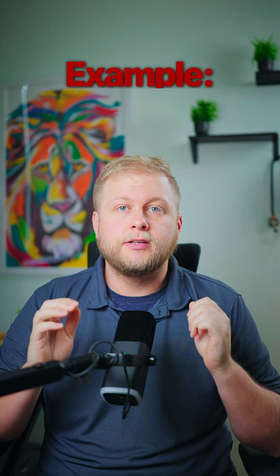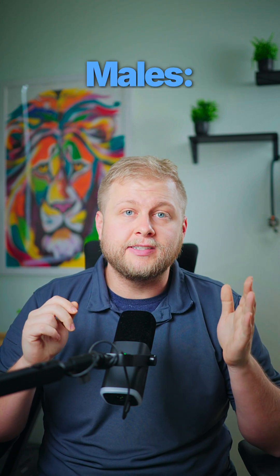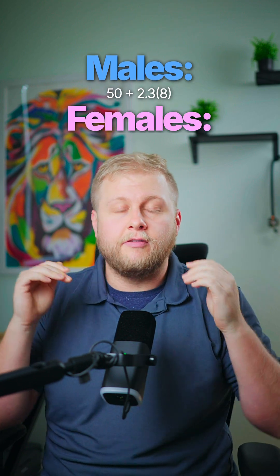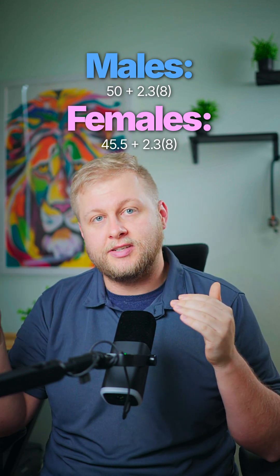Here's an example. If you're a 5'8" person, you are eight inches over five feet. For males, that would be 50 plus 2.3 times eight. For females, that would be 45.5 plus 2.3 times eight.